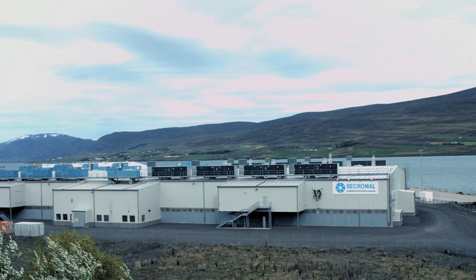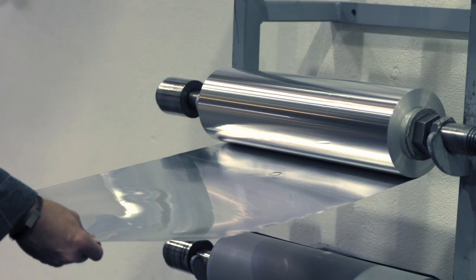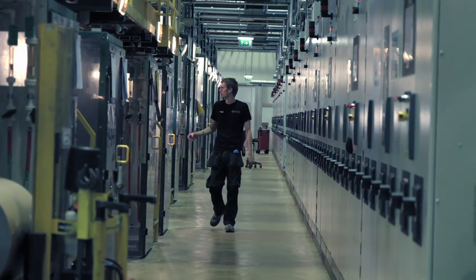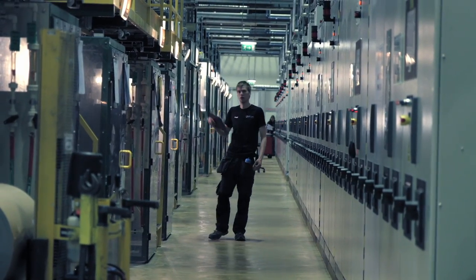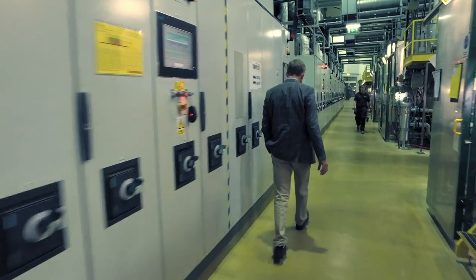Becquimall is a company that was founded in 1955 in Milan, Italy. We produce electrolytic aluminum foil used in the capacitor industry. In our process, we take an almost pure aluminum film and we create an oxide layer onto the film, which is the magic of being able to create capacitance on the film.